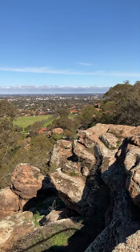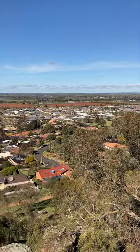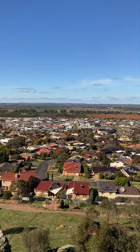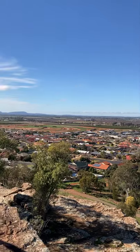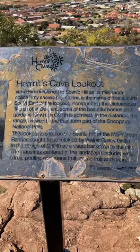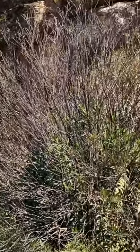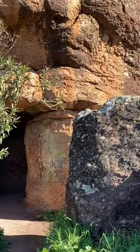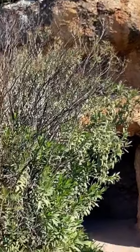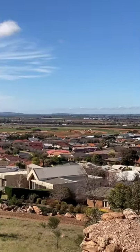And here we are at the Hermit's Cave Lookout overlooking Griffith. It's quite lovely. How come hermits always like a good view? Here we are at the main Hermit's Cave. This is the entrance and apparently he dug this out. And you can see there he's given himself a lovely view.